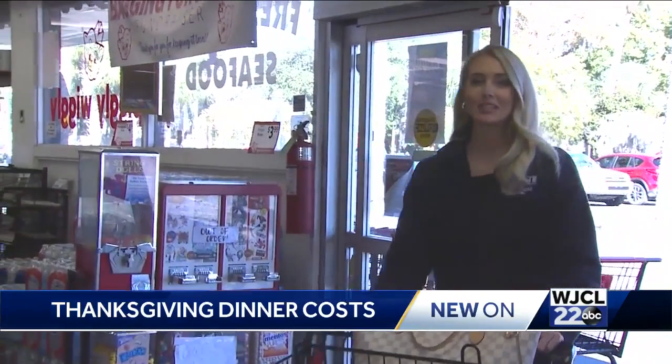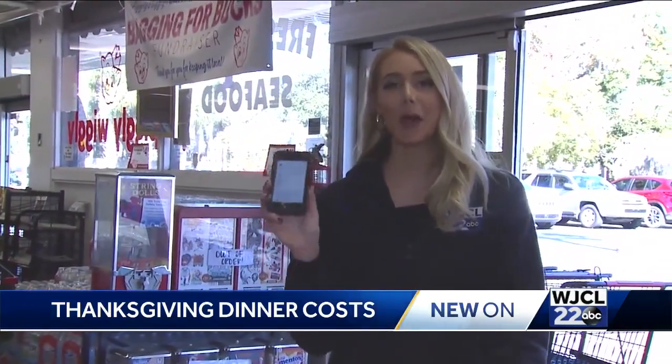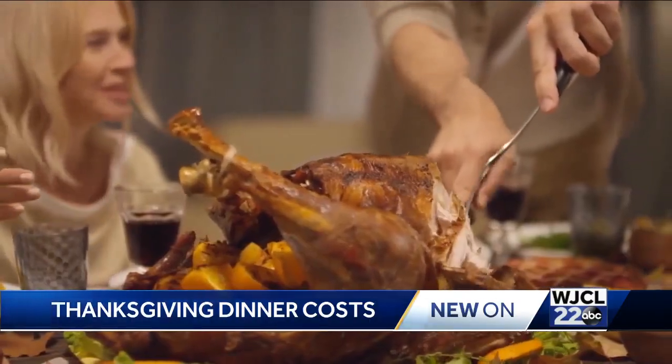Tip number one to save is to be prepared: make a list and stick to it so you don't go over budget. Of course, item number one is the turkey.